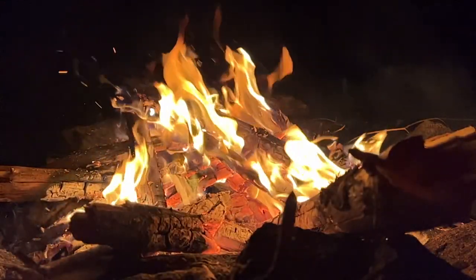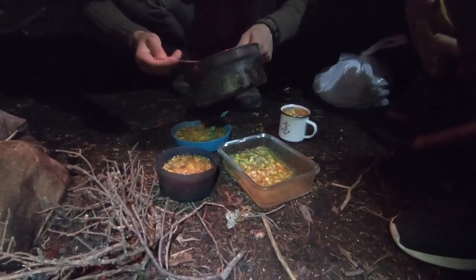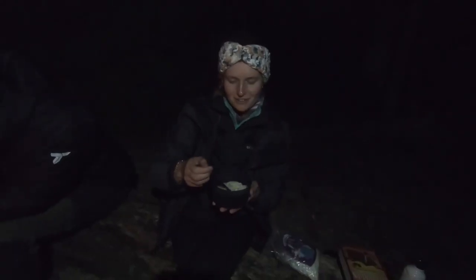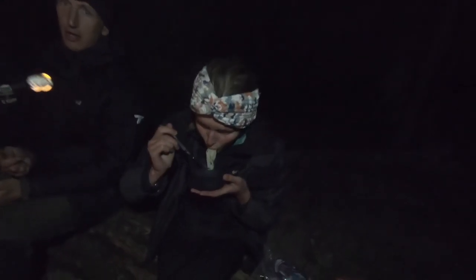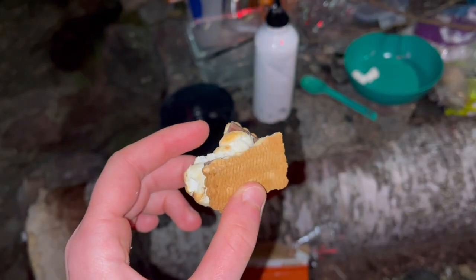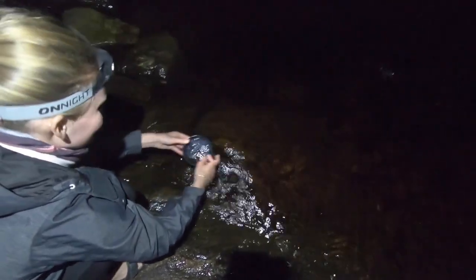In the evening, we would cook dinner by the fire. Right now we're eating our dinner — for tonight we have miso soup and noodles, it's so yummy! Before going to bed, we will tie up our food in a tree to avoid animals stealing it during our sleep. It's nighty-night — time to go to bed!